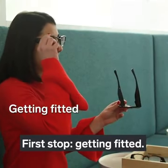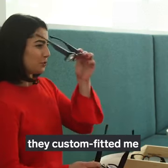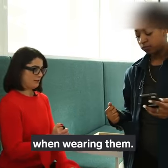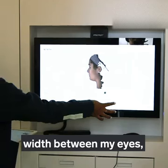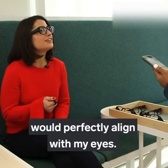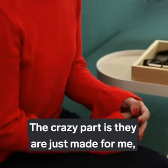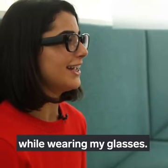First stop: getting fitted. At North's showroom in Brooklyn, they custom fitted me and gave me a quick demo of what I would experience when wearing them. It's a pretty unique sizing process — measuring my head size, the width between my eyes, and other measurements to make sure the hologram would perfectly align with my eyes. The glasses are made just for me, so no one else could see the holographic display while wearing my glasses.